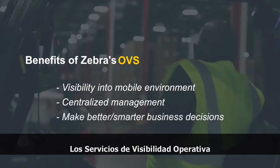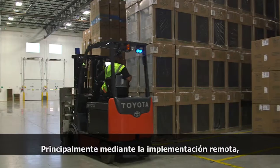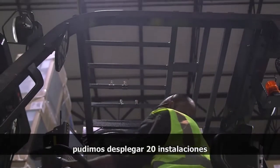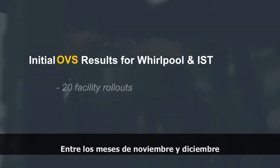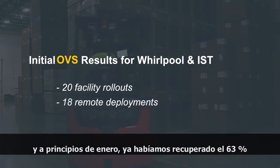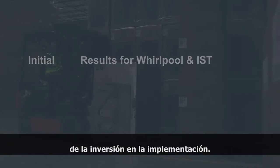Operational visibility services has helped us address some challenges. Primarily through remote deployment, we were able to roll out 20 facilities and only go on-site for two of those. Between the months of November and December and early January, we had already recovered 63% ROI on the deployment.